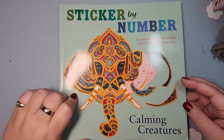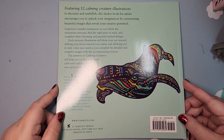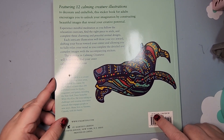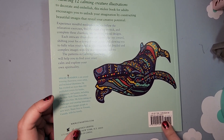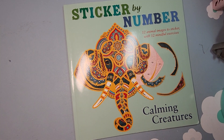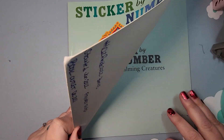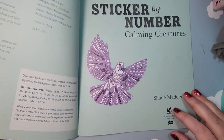So this is the other book that I finished. It had 12 images and it is called Sticker by Number Calming Creatures. I definitely did not pay $18 for this — it was probably about five dollars if even. I really enjoyed this one. It comes from St. Martin's Griffin and again you've seen this on my channel.